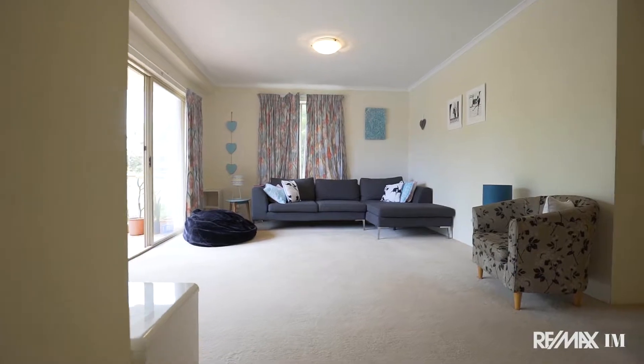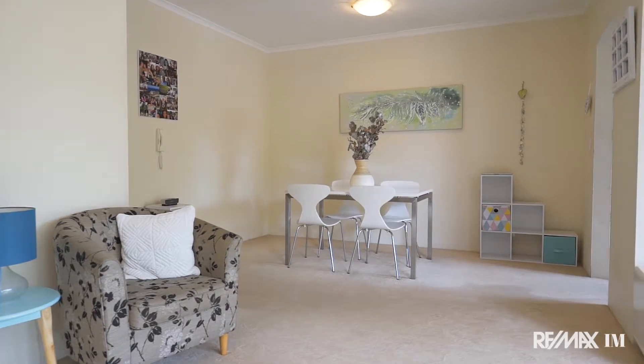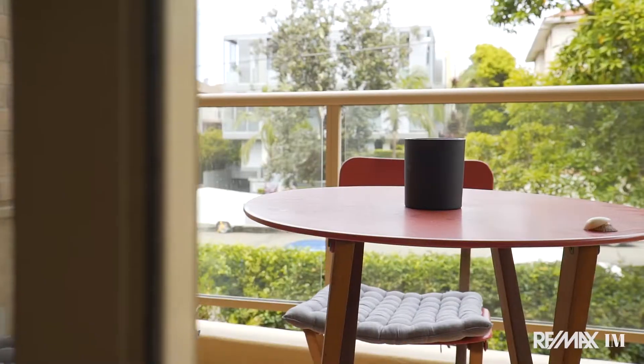In terms of living space, the property enjoys a large open-plan lounge and dining area with plenty of room for a six-seater dining table if need be, that seamlessly flows out to a large sunlit deck area.